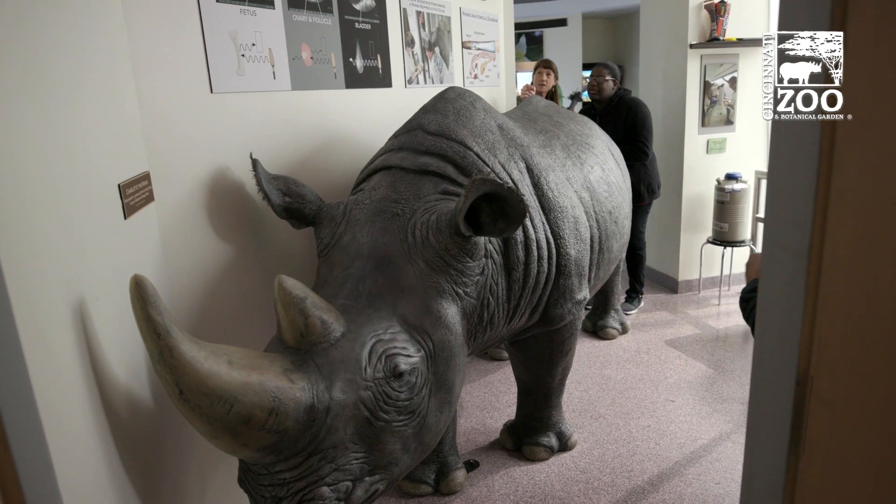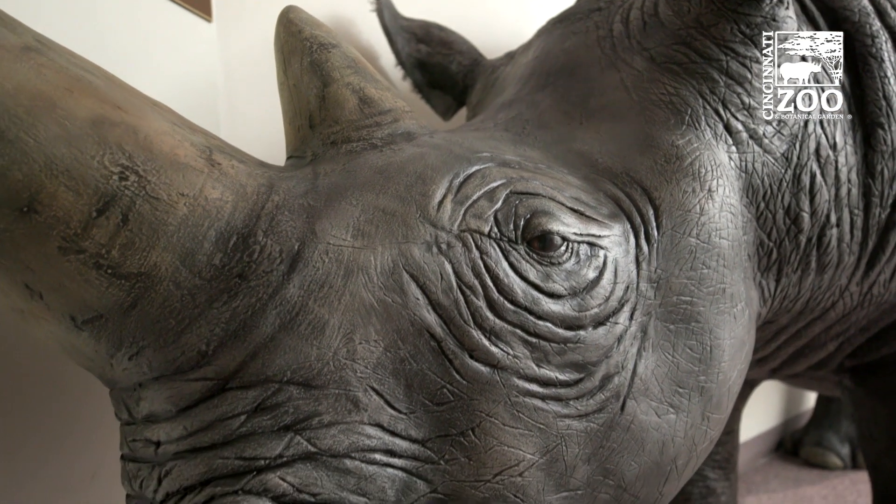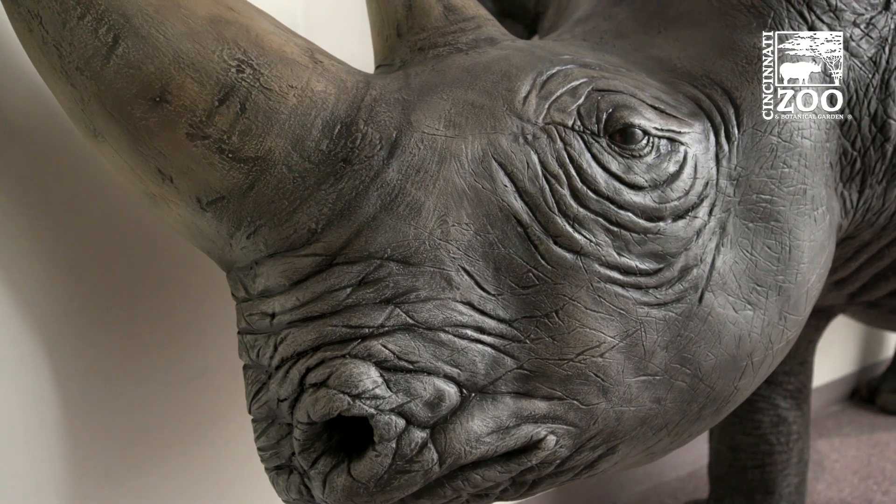She turned out so well — she really exceeded my expectations because it's so real life-like. People walk in here and they do a double take because it's like there's a rhino in the room.